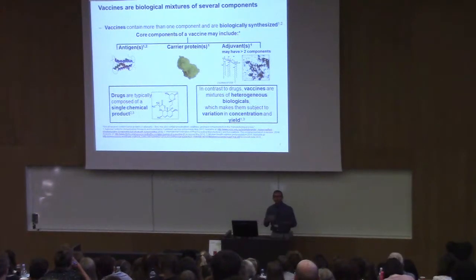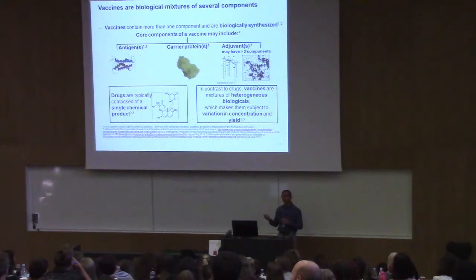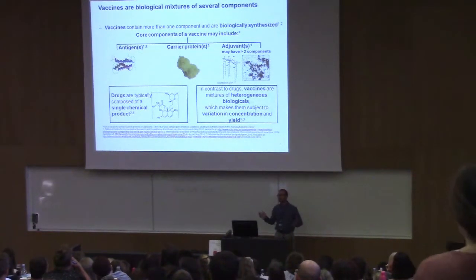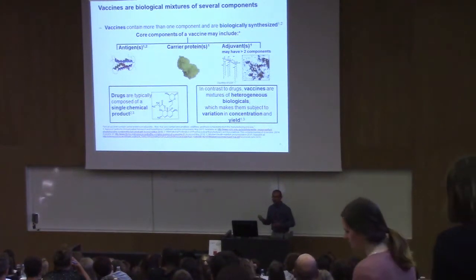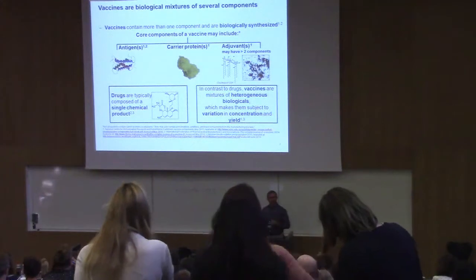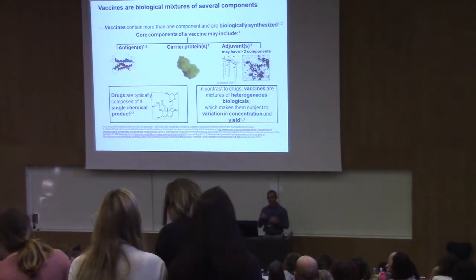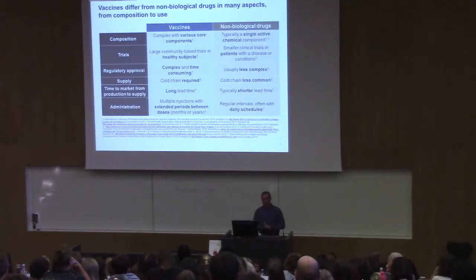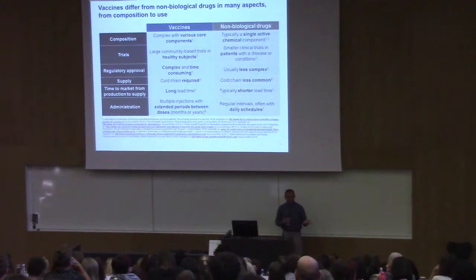Vaccines are heterogeneous biological products and you use living biological matter to produce them, so there is some variation in concentration and yield. Anyone who works with cell cultures or bacterial cultures knows things can be esoteric — sometimes it grows, sometimes it doesn't. In an industry setting there are very strict quality control steps to minimize this, but the variation is still there and you have to deal with it.